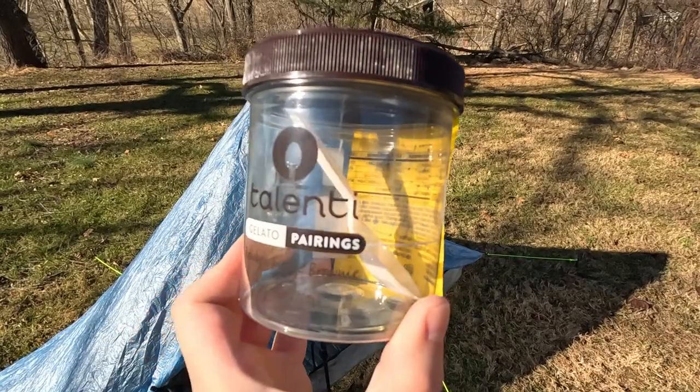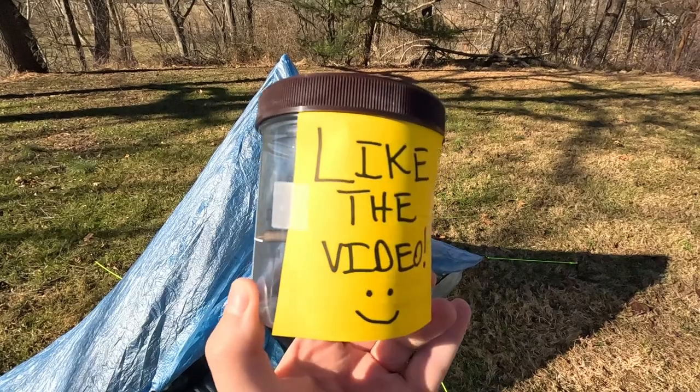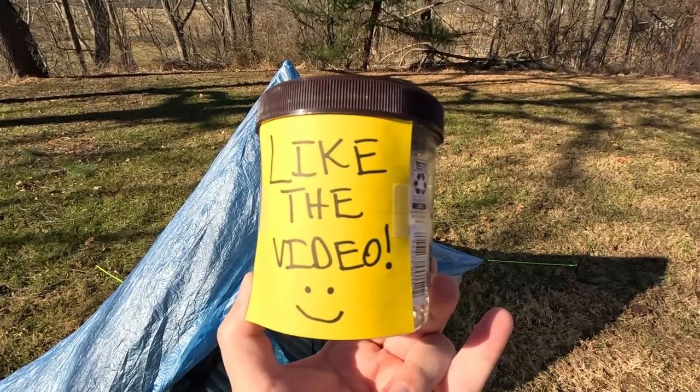Next is my food system. I don't use a stove — I cold soak, which is letting food rehydrate until it's ready to eat. Currently I'm using a Talenti gelato container with a plastic spoon, but these can vary depending on what's available at your local grocery store.